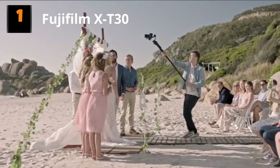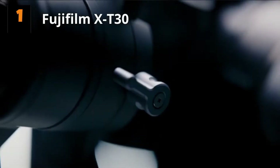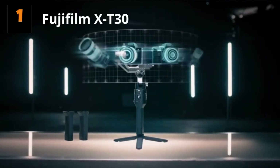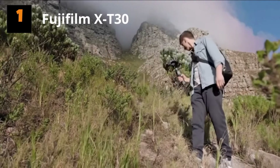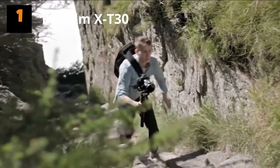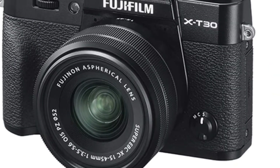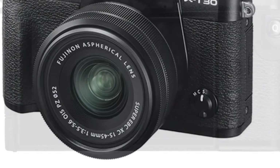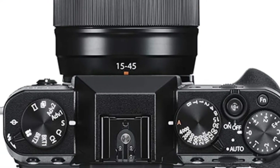Number 1: Fujifilm X-T30. As APS-C cameras of this class go, Fujifilm's X-T30 can't quite compete with the big hitters of full frame, but it's great value for money and would suit beginners and enthusiasts well. A maximum ISO of 12800 expands to 51200 when pushed to keep dark scenes well exposed. The X-T30 user will also have access to the superb X-mount lens range, which includes some stunning lenses with wide apertures and sharp optical quality. Its autofocus coverage is almost 100% of the frame, which helps nail focus on any part of the scene.